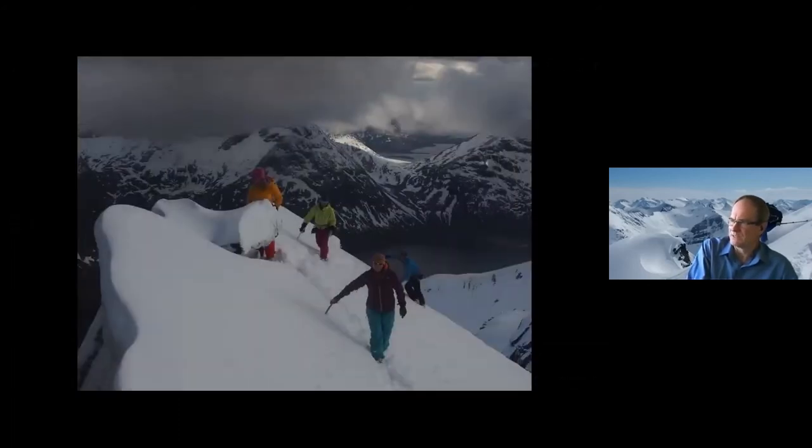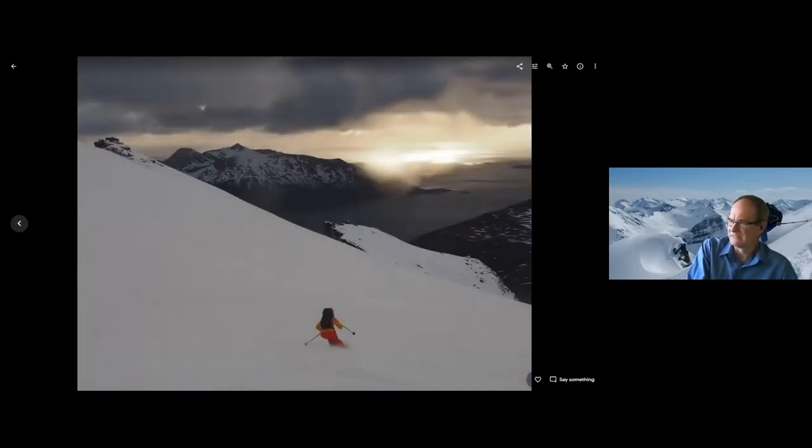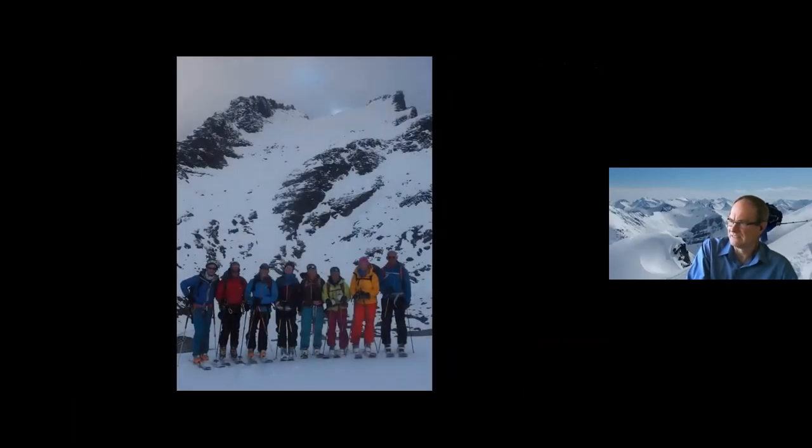And then this one was probably the highlight of the trip. We started at about 3 PM in a blizzard, the weather fined up on cue, and then we got to ski down at about 7 PM with the midnight sun, storms out there over the North Sea, and really good snow. The route you can see up there in the background — we got up to a high point there. This was the slope basically all the way down, crossing a small lake at the bottom, and then we were done.